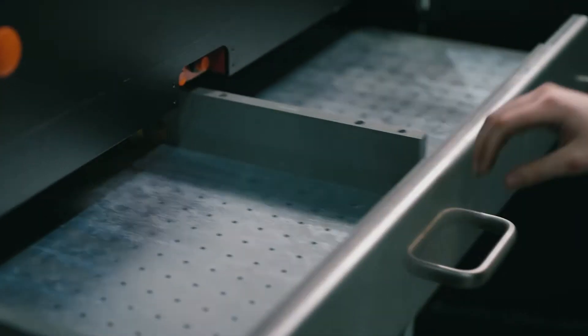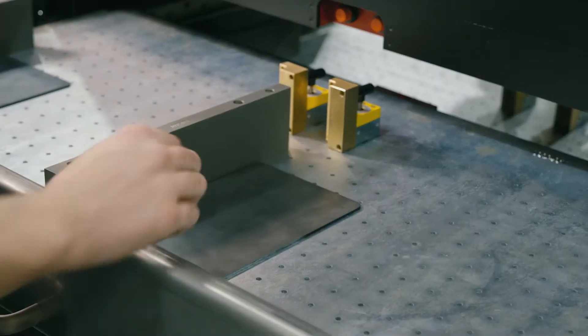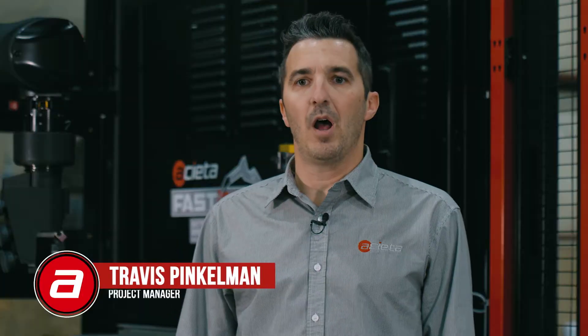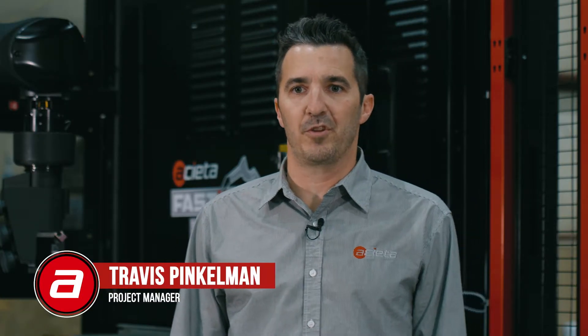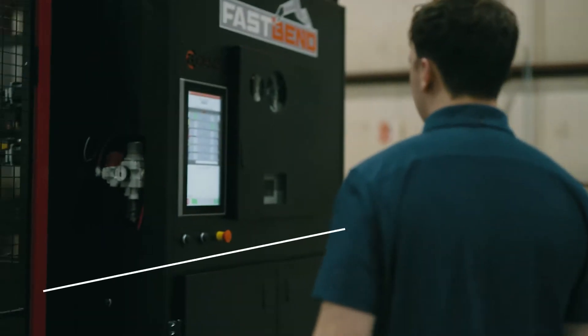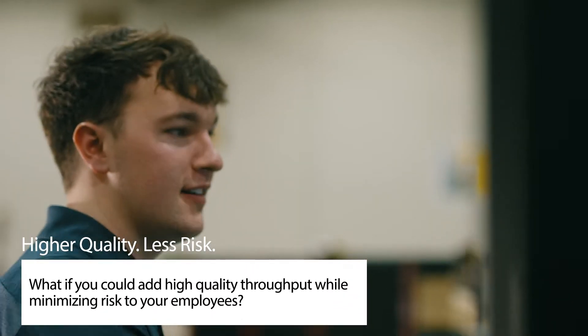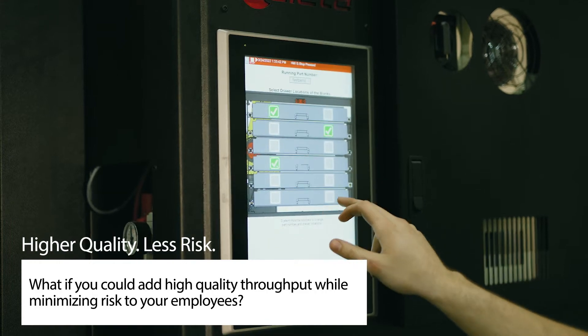Fast Bend is a standard product offering the ability to process a wide variety of formed parts. Fast Bend via SETA offers you more high-quality parts without risk to your workers. The many benefits of a Fast Bend press brake tending robotic cell gives manufacturers and fabricators an instant competitive advantage.